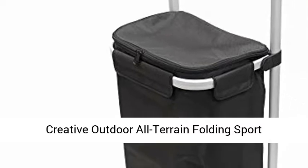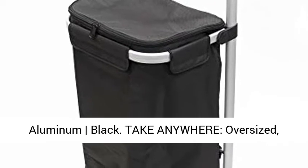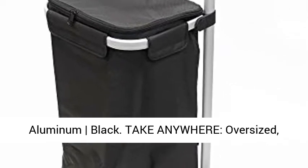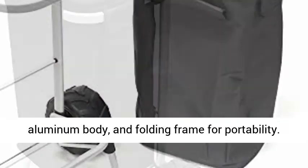Creative outdoor all-terrain folding sport trolley dolly with zipper bag, lightweight aluminum black. Take anywhere, oversized, all-terrain rubber treaded wheels, lightweight aluminum body, and folding frame for portability.